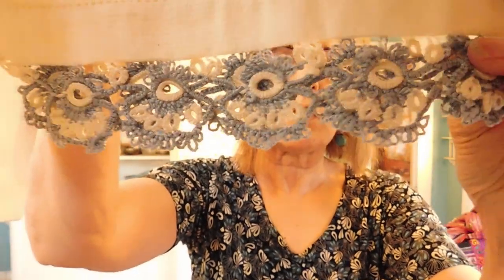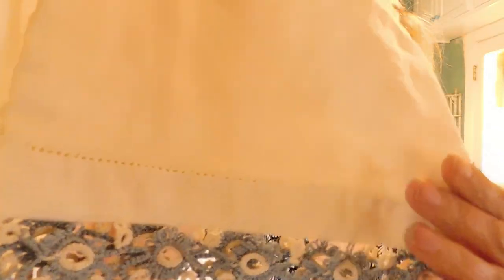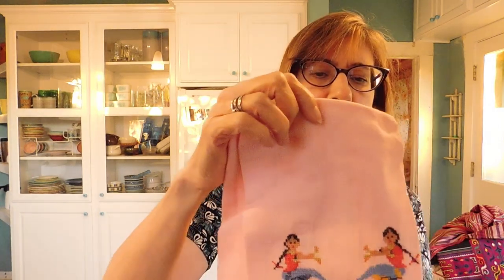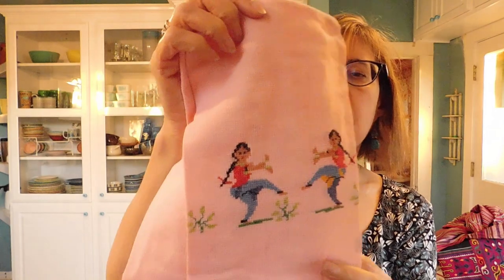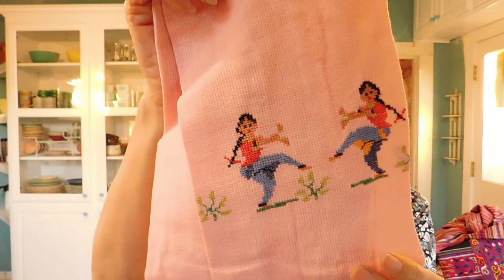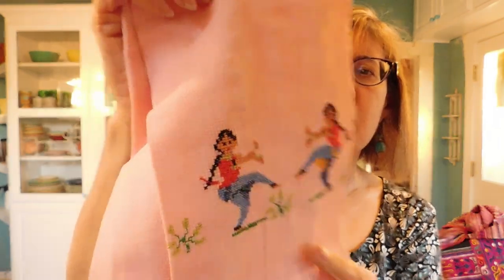This is a dish towel — kitchen towel. Or you could put it in, like, a guest bath. It's a pretty linen towel with blue crochet edging, and it's got some drawn work on the bottom and on this side also. That's pretty. And we have another little towel. It's got some little dancers. Maybe this comes from India — that would be my guess. Those look like little Indian dancers. That's sweet.